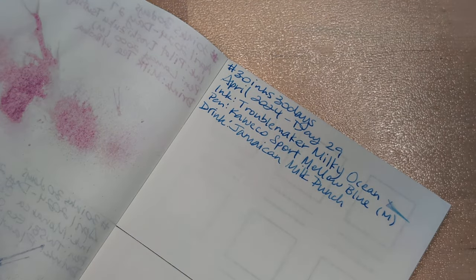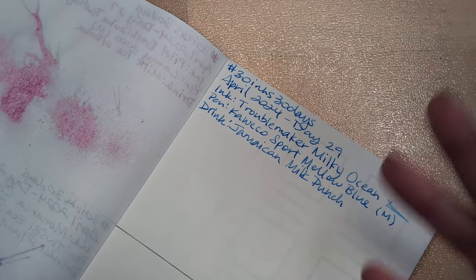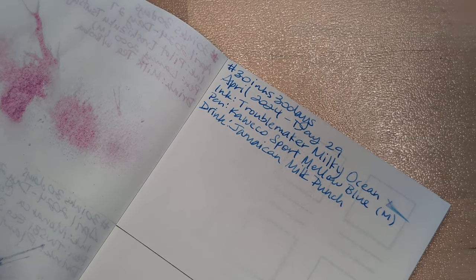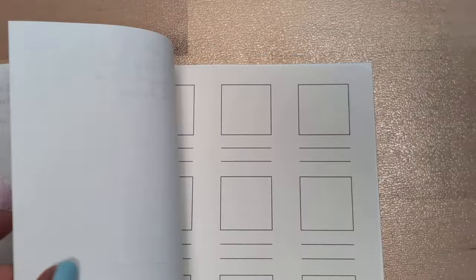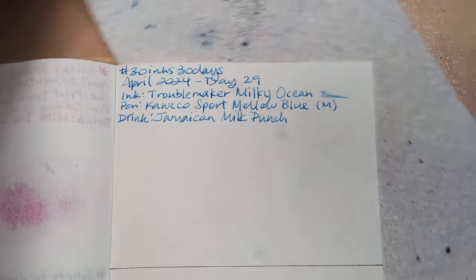I didn't technically make this completely right because it called for an ounce of heavy cream and I don't have that — but who can afford to live that way? I suppose if you're having an alcoholic drink it's fine if it has an ounce of heavy cream, because you're not drinking healthily at that point anyway.